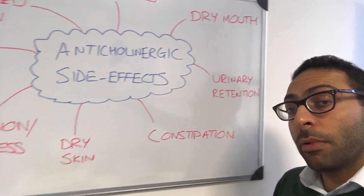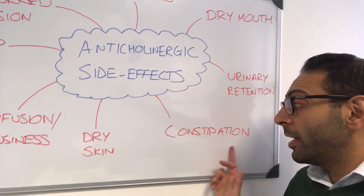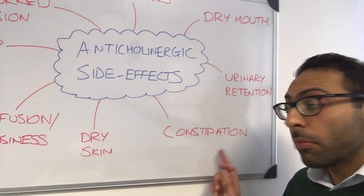As well as things like urinary retention — remember, if it's used for things like incontinence to treat that, then it can go too far and cause retention as well. Constipation often goes alongside it, again worth remembering to advise.